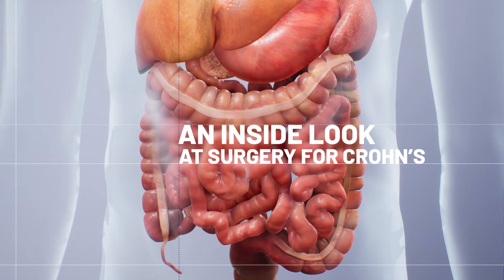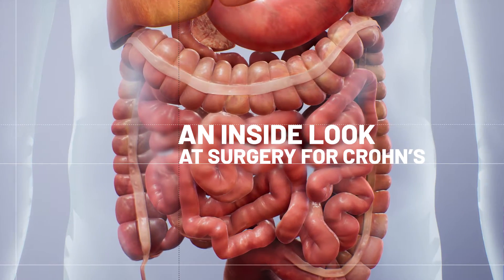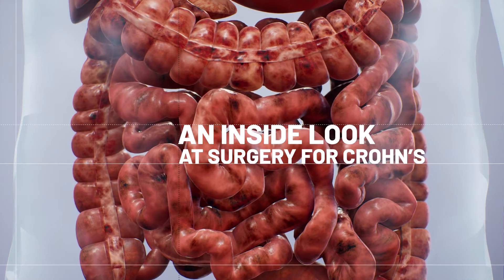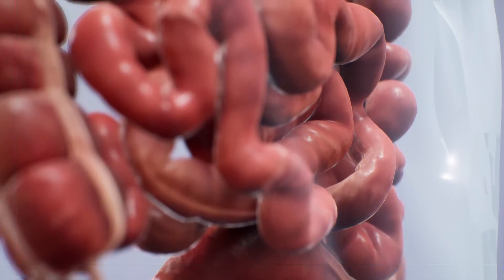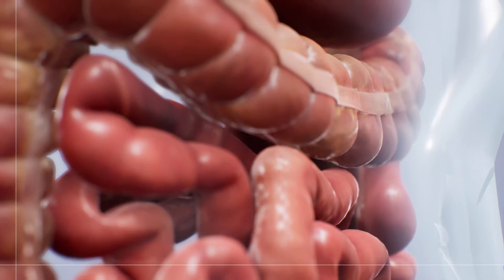Your doctor may recommend surgery for your Crohn's disease when your body does not respond to other treatments, or when inflammation leads to abscesses and scarring, which causes blockages and severe pain. The type of surgery needed depends on how severe the symptoms are and the exact part of the digestive system affected.